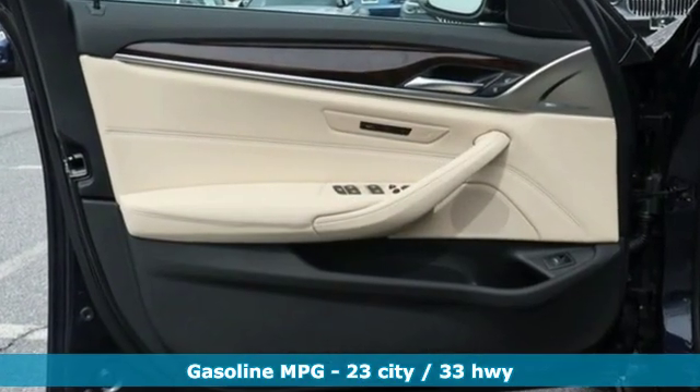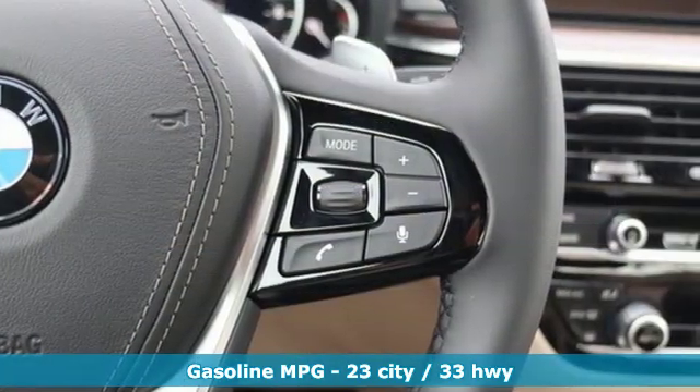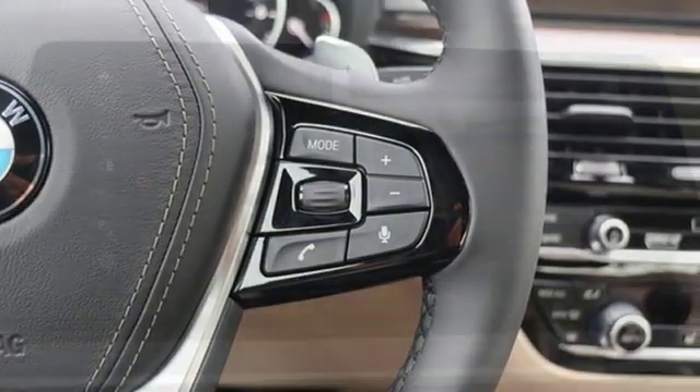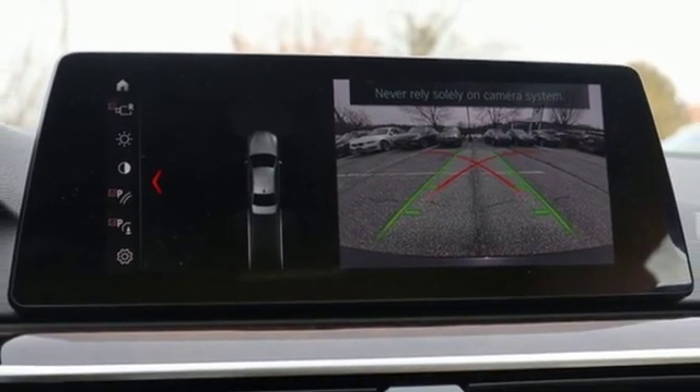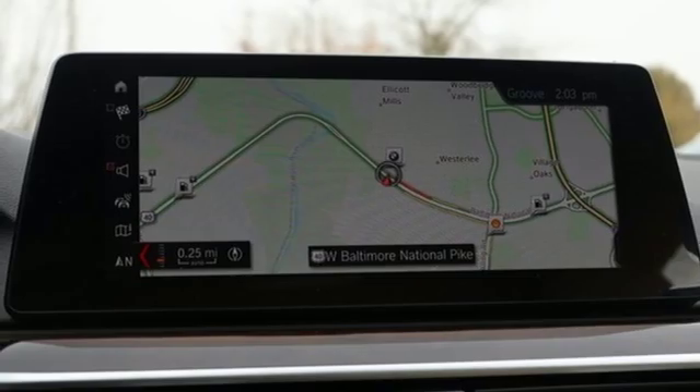It comes with all the amenities you need: streaming audio, dual zone climate control, doors and push button start proximity key, power sliding and tilting sunroof, intercooled turbo inline 4-cylinder engine, and gas pressurized shocks.